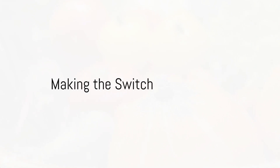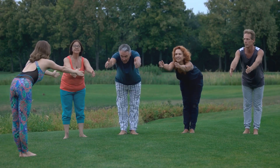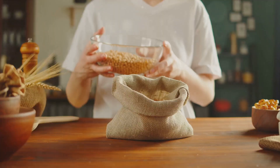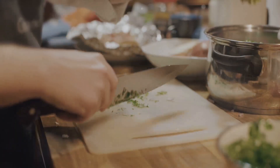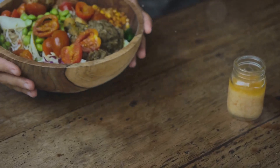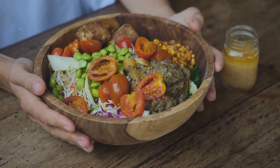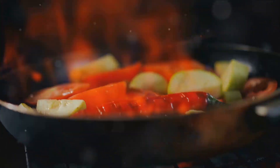The risks are clear, but how can we start to make healthier choices? The answer is simpler than you might expect — it begins with awareness. Start by taking a good look at your pantry and refrigerator. Identify the processed foods that have become staples in your diet, whether canned soups, ready meals, or packaged snacks. Once you've identified them, it's time to find healthier alternatives.